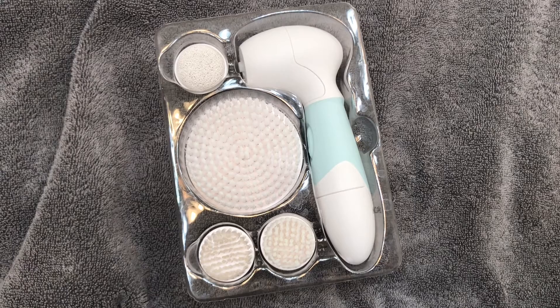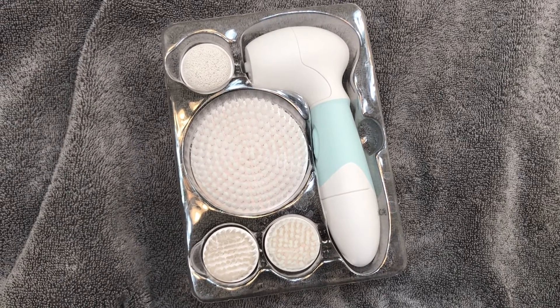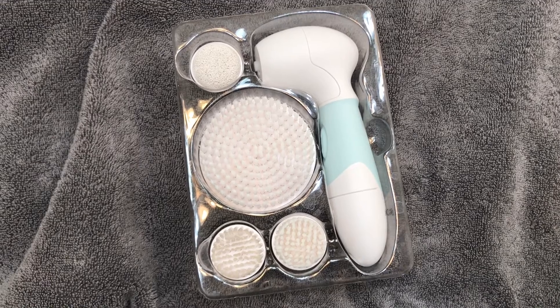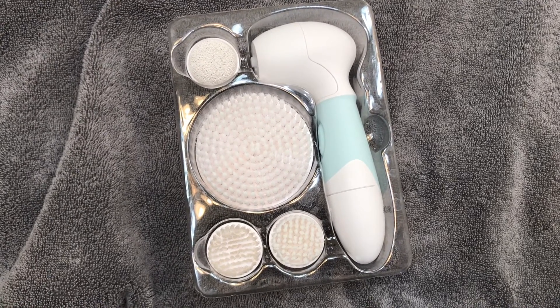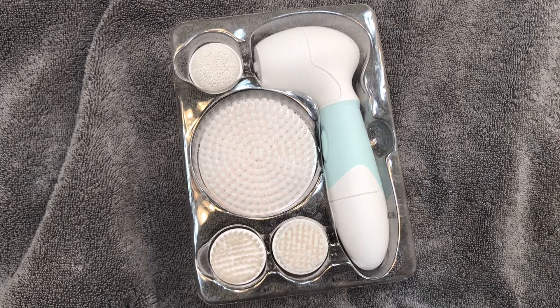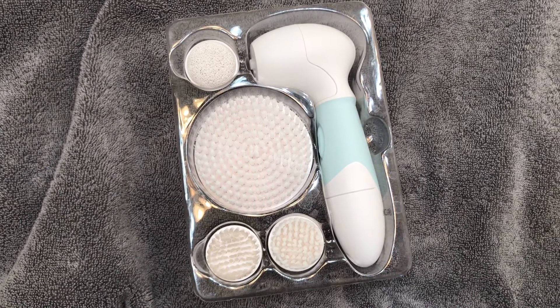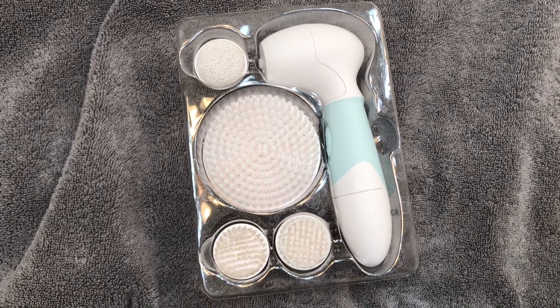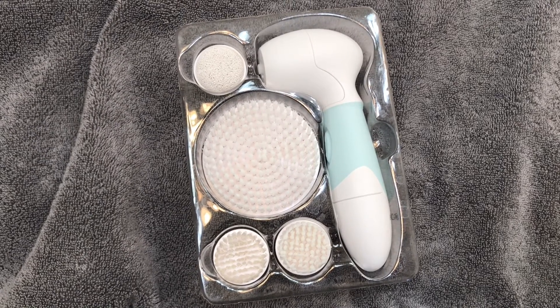Once I've got that spread evenly all over my face, I'm going to go in with my Radiance Spin Care System by Duvall. They did send this to me to try out and I've been testing it for a couple of weeks — I really do like it, so thanks to Duvall for sending this to me.